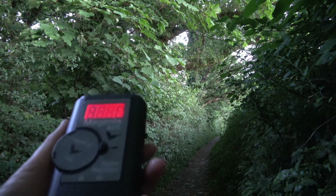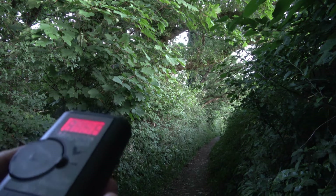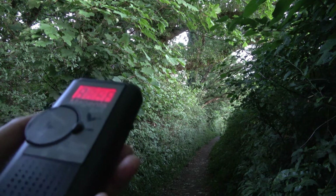You can see the lane ahead of us, and as it gets darker we'll start to get them coming up. Just need to wait for it to get a bit darker.